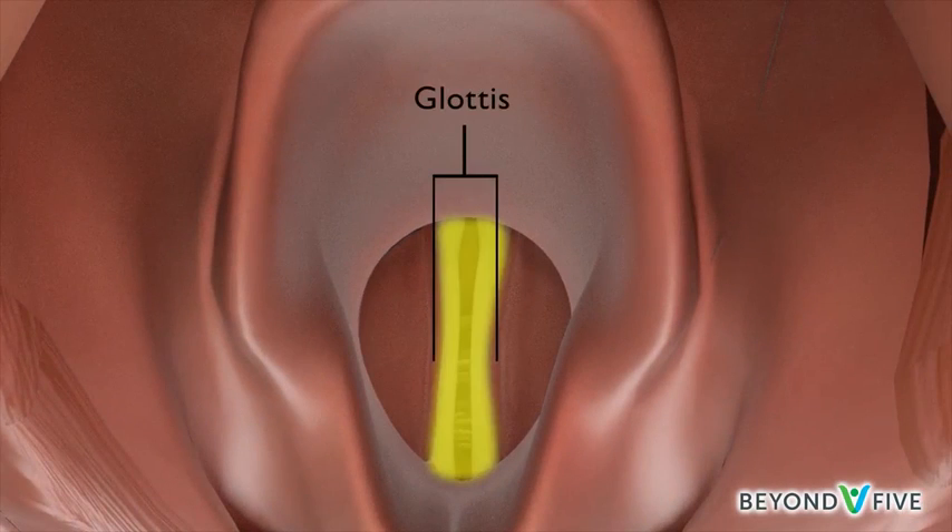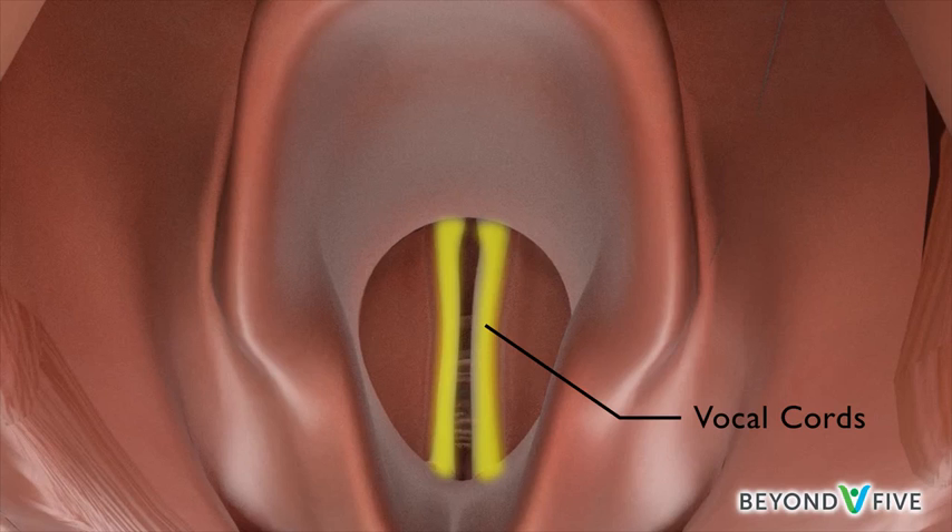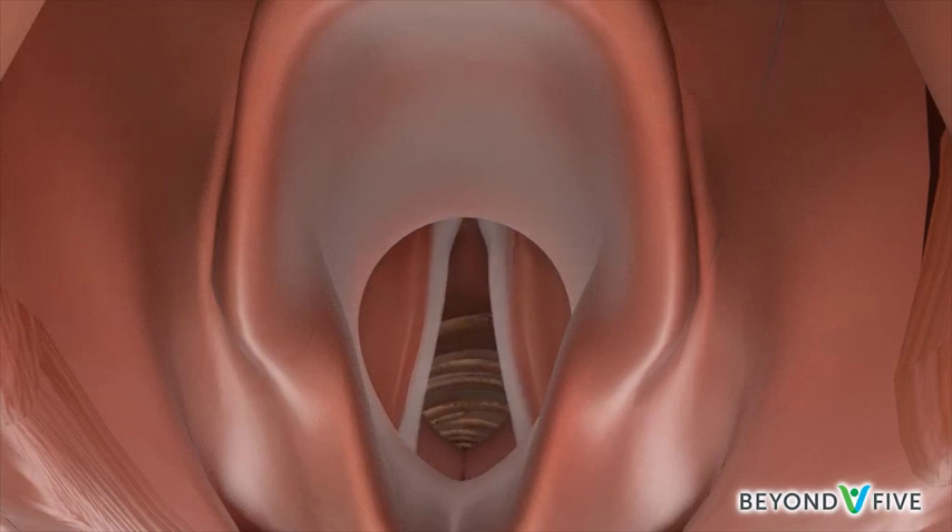The glottis contains the vocal cords, which open when breathing and close when talking and swallowing.